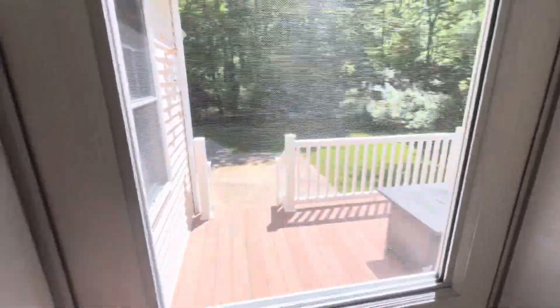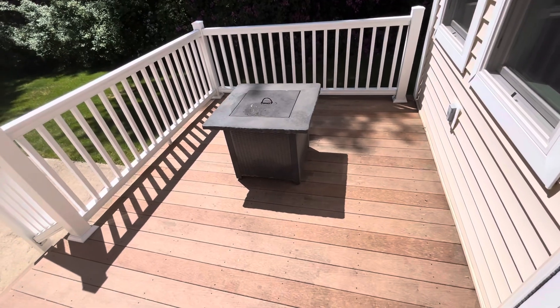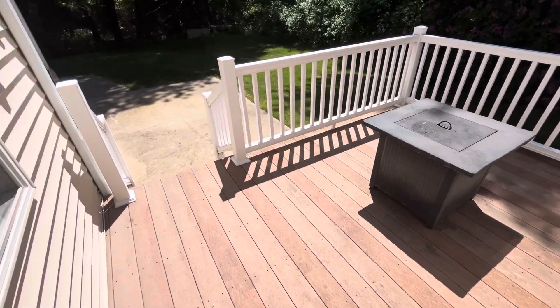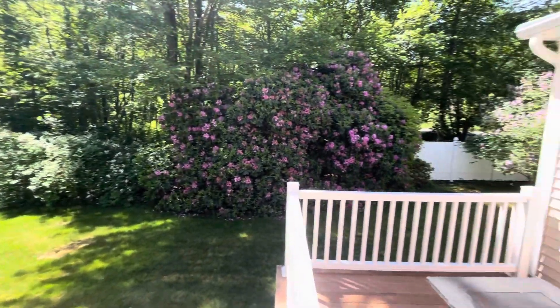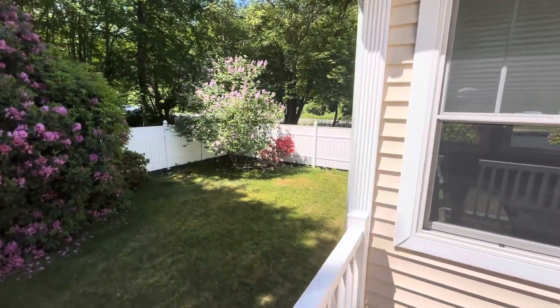If you'd rather be outside, there's this deck along with a fire pit, which also runs on propane. There's a patio out back as well. Landscaping is included for this property.